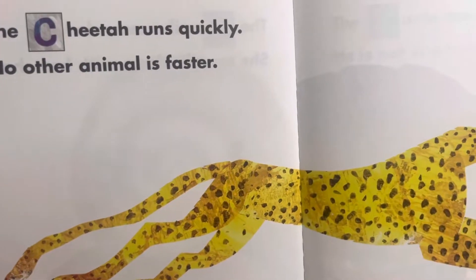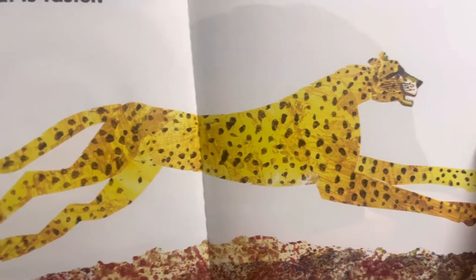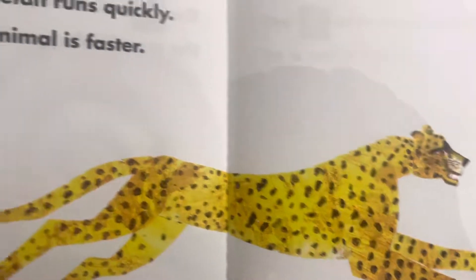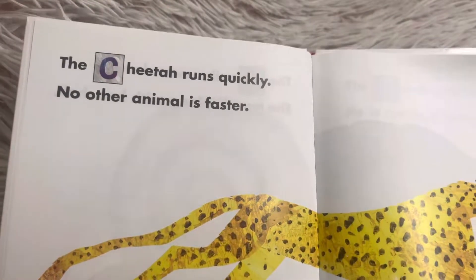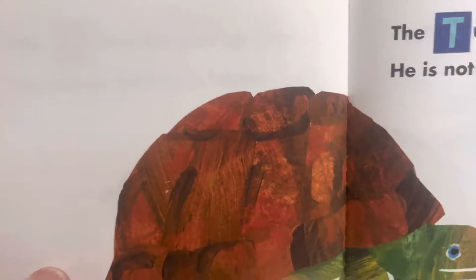The cheetah runs quickly. No other animal is faster. The cheetah is the fastest land animal. I think they can go upwards of 60 miles per hour, which is how fast a car would go on the highway.